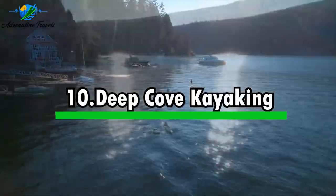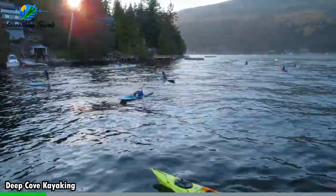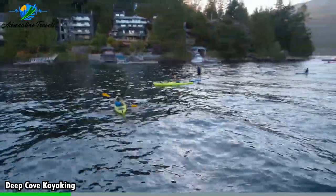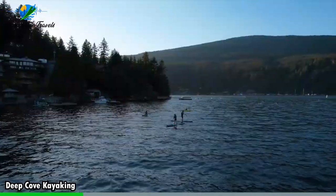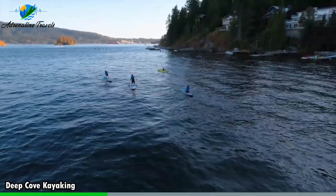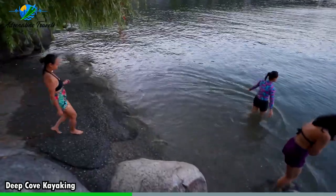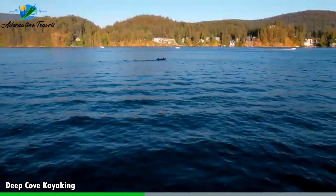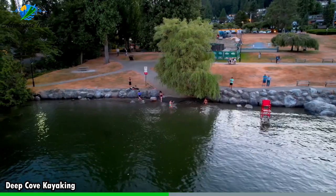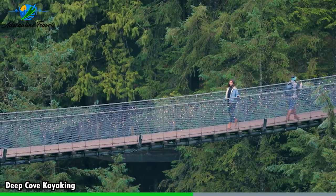Activity number ten: Deep Cove Kayaking. Deep Cove Kayaking in Vancouver, Canada offers a unique opportunity to explore the stunning natural beauty of Deep Cove and Indian Arm. Paddling through calm waters, you'll pass scenic coves, secluded beaches, and tranquil bays. Whether you're a beginner or experienced, kayak rentals are available, including single and double kayaks, and sit-on-top kayaks. Safety equipment such as life jackets and paddles are provided, and guided tours led by knowledgeable guides offer valuable insights into the area's history, wildlife, and ecology. Wildlife sightings may include seals, sea lions, and seabirds. It's a captivating experience surrounded by pristine beauty and breathtaking views.